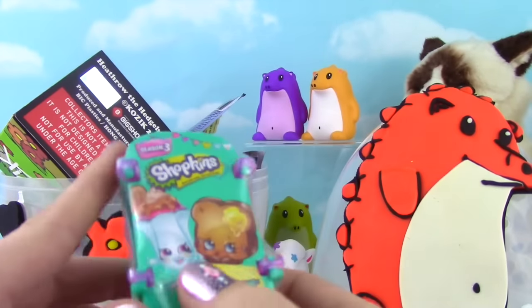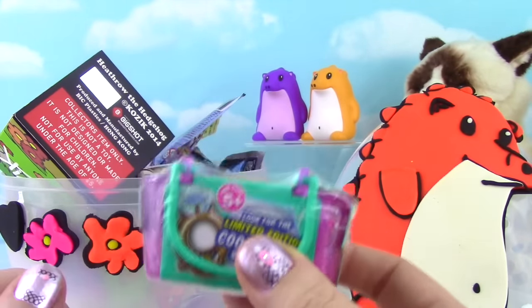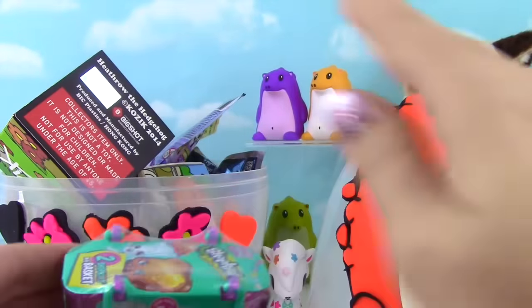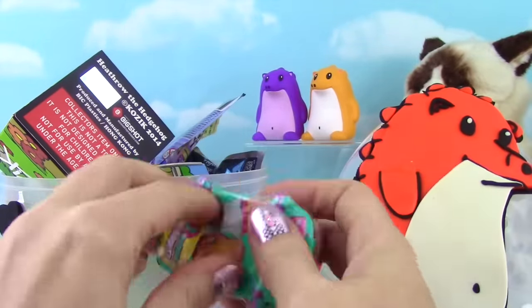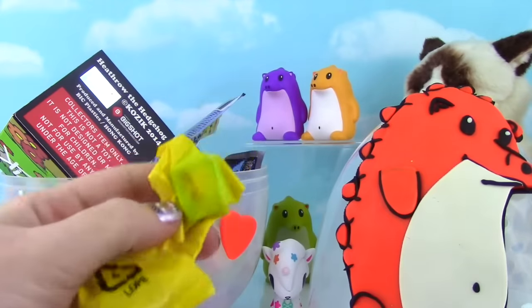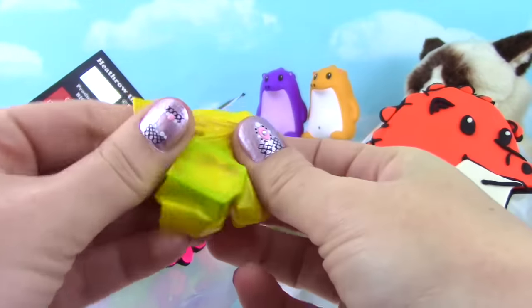We only have 11 more Shopkins that we need to complete our Season 3 collection! Let's hope we get a new one! One, two, buckle my shoe! Three, four, be a Shopkin I have never gotten before!